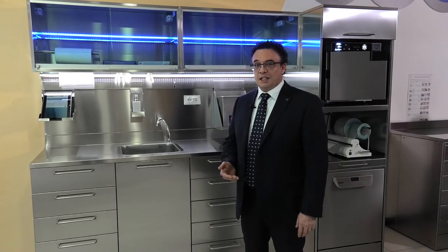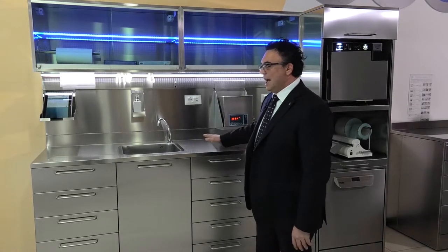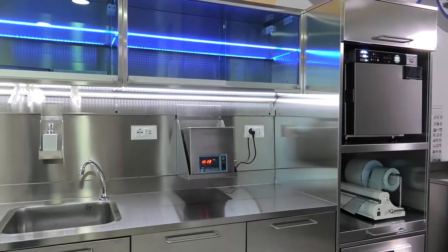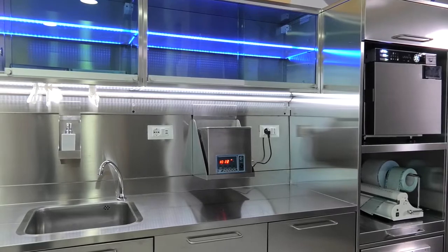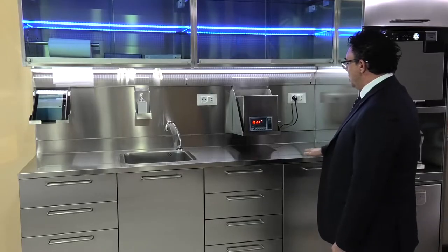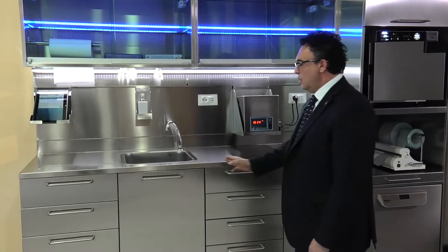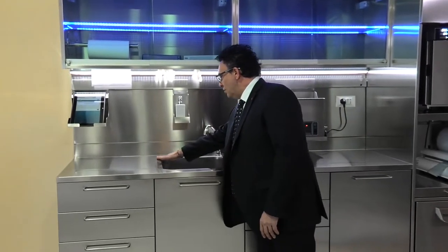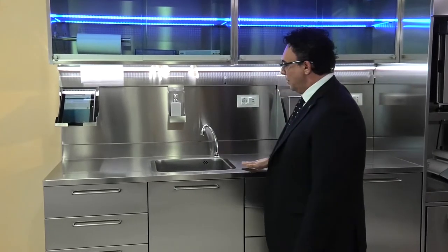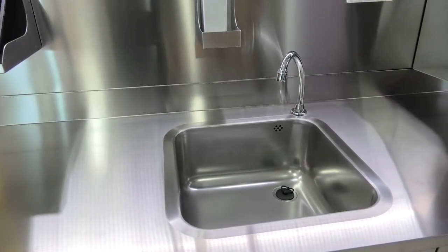Obviously, there must also be functional aspects, which we are going to see immediately. Let's start with the worktop. In this case, we see the 2.5 meter configuration — all the elements are modular. We can have a 2 meter worktop, or one that is 1.5 meters or even 1 meter. The sink is flush with the worktop, welded right on top for hygienic reasons, making it a single countertop which is easy to sanitize.